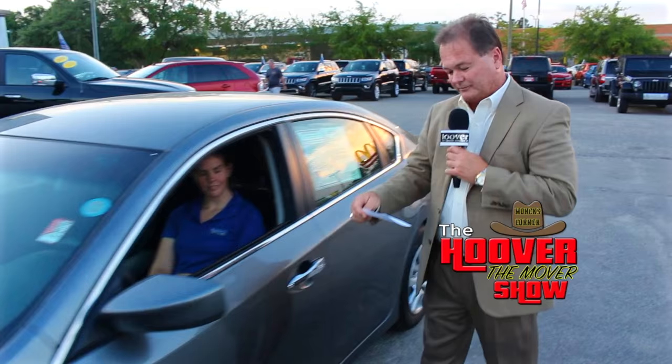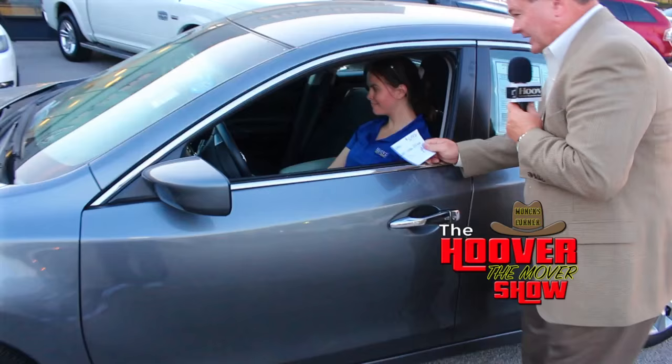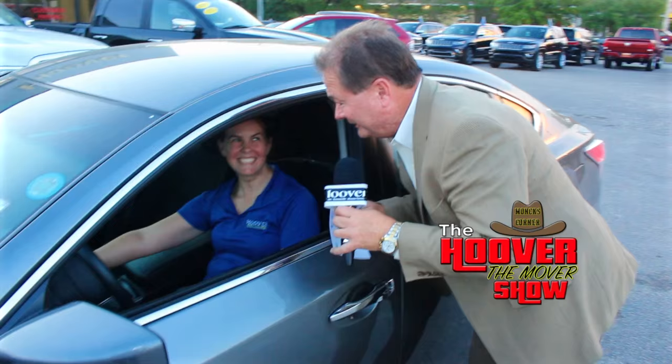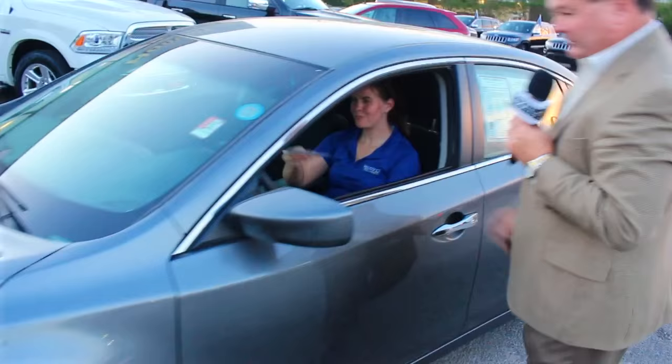Here we have Ashley again, driving a 2015 Nissan Altima with ABS brakes and remote keyless entry. It's a great color — beautiful. It has 31,463 miles on it, automatic transmission, and blasting AC, which is really nice tonight. It's priced at $16,982, which is $264 a month.